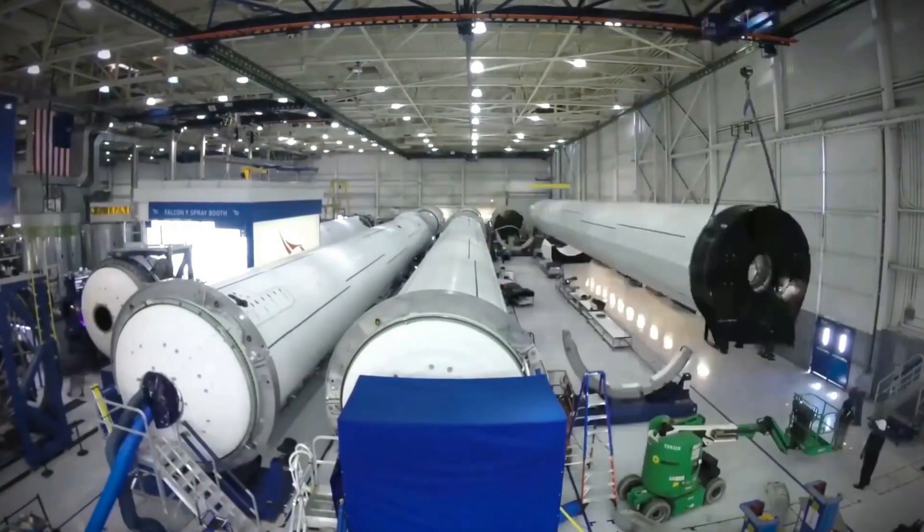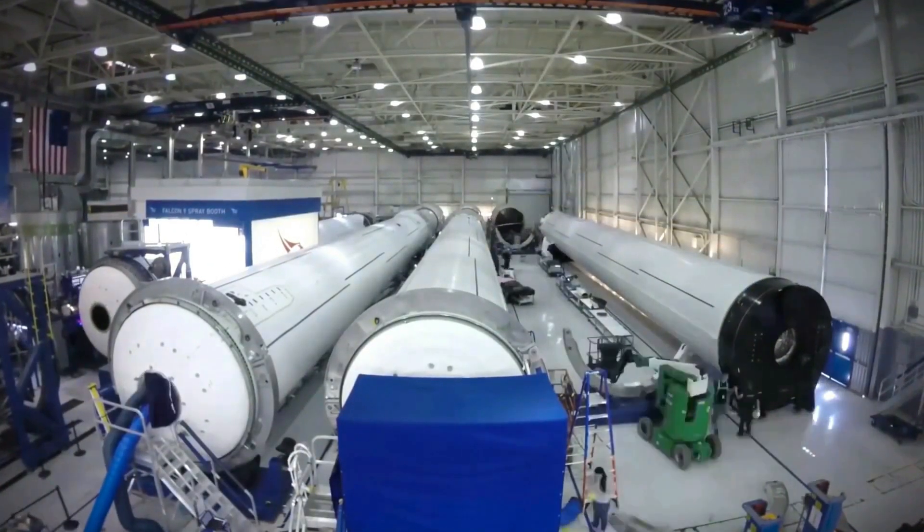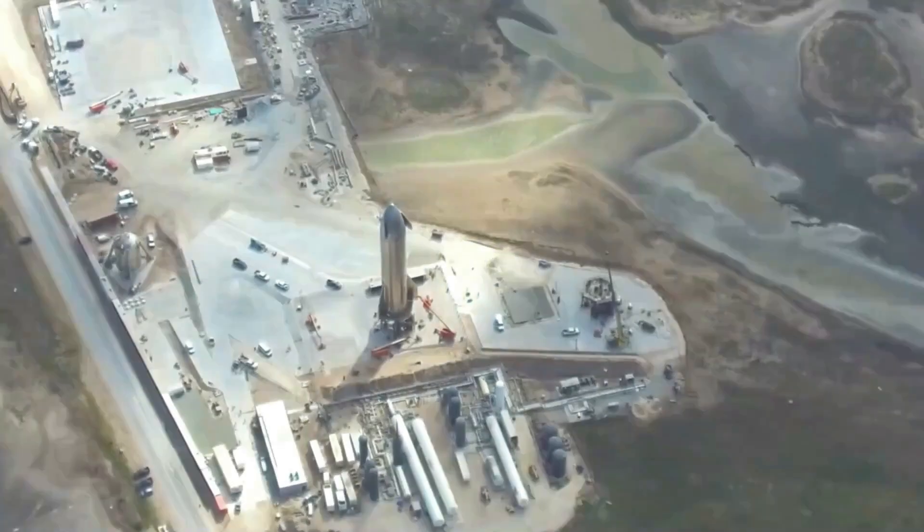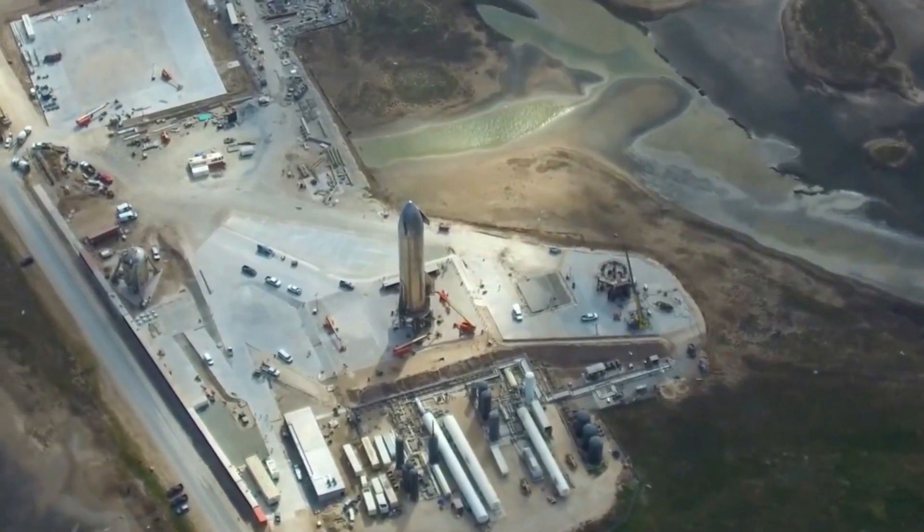The two vehicles both have two stages that run on super-chilled liquid fuels and have a reusable first stage with legs and grid fins. And they probably have virtually the same avionics and software.